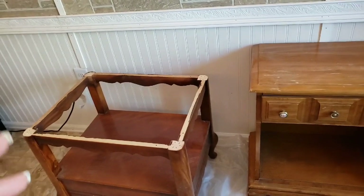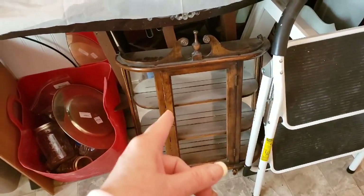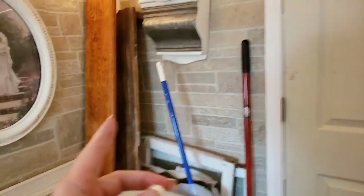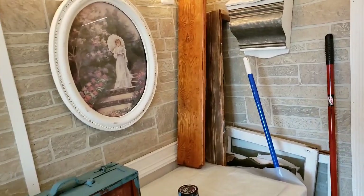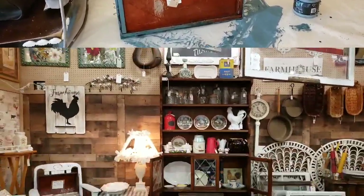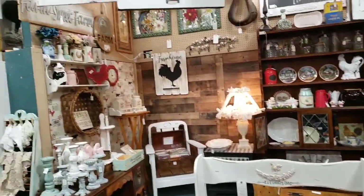We've got to get some stuff at the antique mall because a bunch of stuff sold yesterday - we sold $344 yesterday! I'm going to finish painting this up. I've got this beautiful piece that I'm going to paint white and I think I'm going to try milk paint on that. I've never used milk paint but I have some and I want to try it. These two pieces here we're going to try to make some mantles out of. We're bringing a piece in later this afternoon for me to paint. We've got to get furniture in the antique mall - we've got lots of running around to do today.